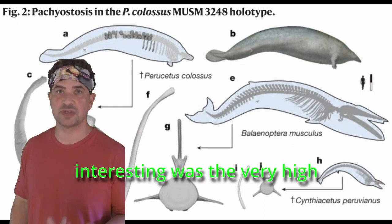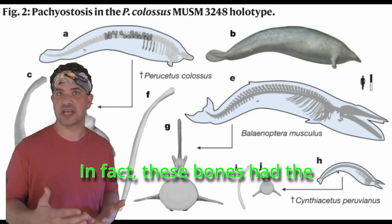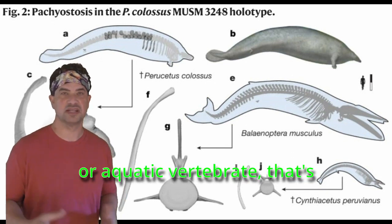What was really interesting was the very high bone density and hardness. In fact, these bones had the highest density of any mammal or aquatic vertebrate that's ever been discovered.